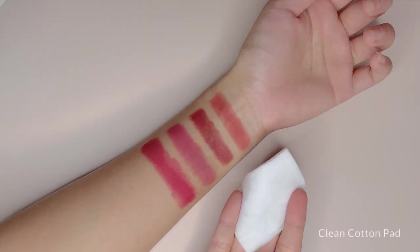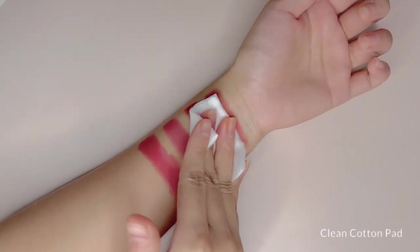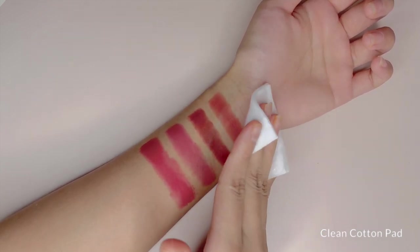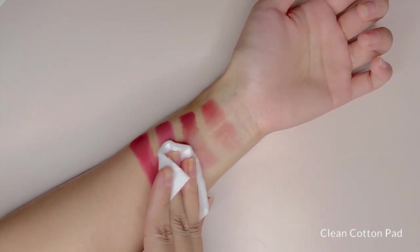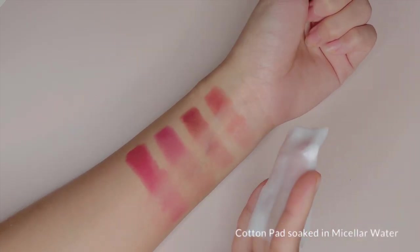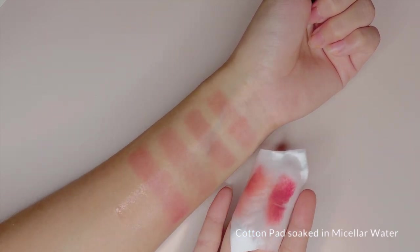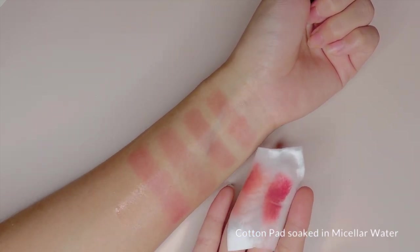For the smudge or transfer test, it is definitely not transfer proof. However, they do last on the lips even after being smudged in a beautiful way. While it leaves a slight tint after wiping with micellar water, this may not be for you if you are looking for an actual tint that lasts the whole day, because this does not stain.